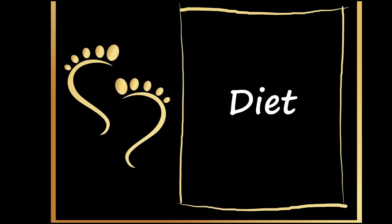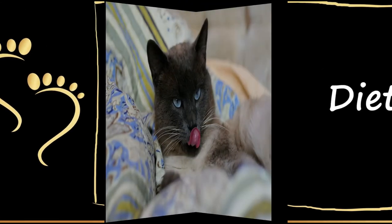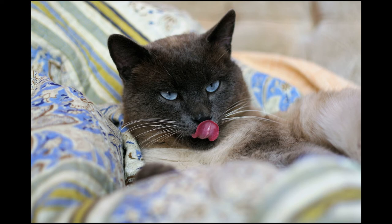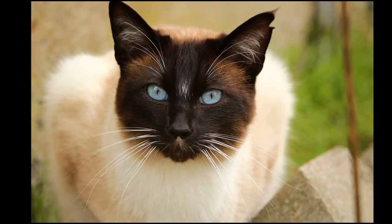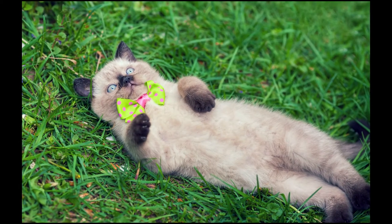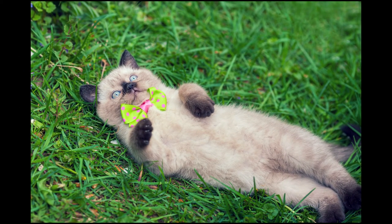Homemade food should be used to complement a Siamese cat's diet. As in the case of most cats, the best diet for a Siamese cat consists of a mixture of dry food, wet food, and fresh food provided through homemade meals. Siamese cats are crazy about them. Other suitable foods are chicken, turkey, salmon, cod, and hake.